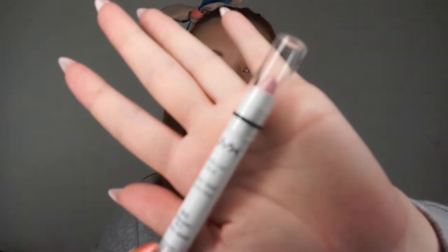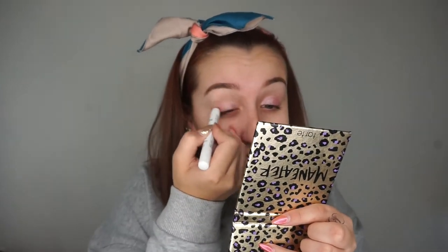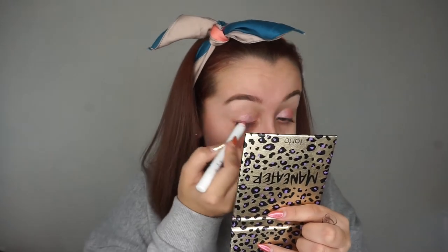The first two steps are going to be the same as always. I'm going to start off with a NYX Jumbo Pencil but this one is in the shade Strawberry Milk, changing up from Yoghurt for a bit. I'm going to put that over my lid and on my lower lash line and blend it out with a big fluffy brush as per usual. That just gives us a nice pink base ready to take a transition colour, a lid colour, and some fun wings.